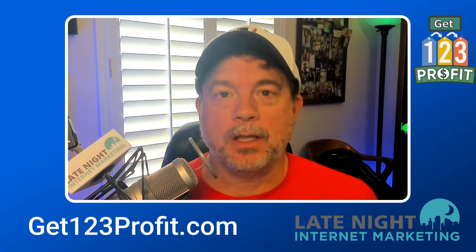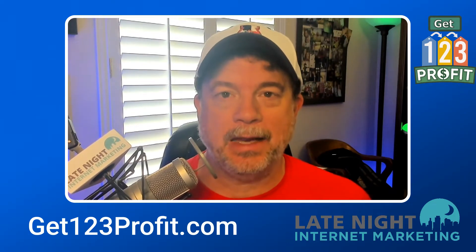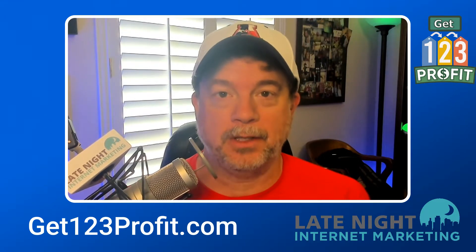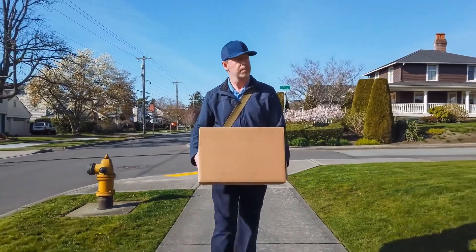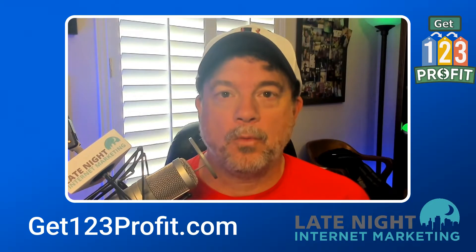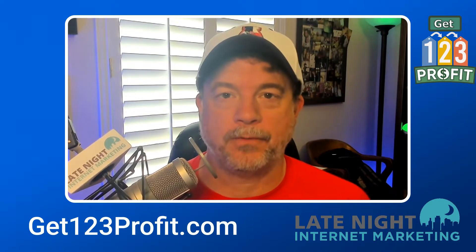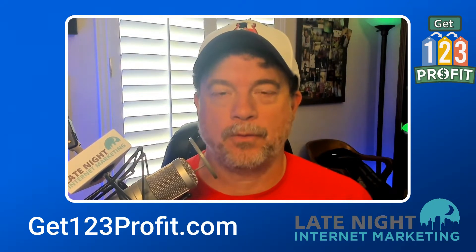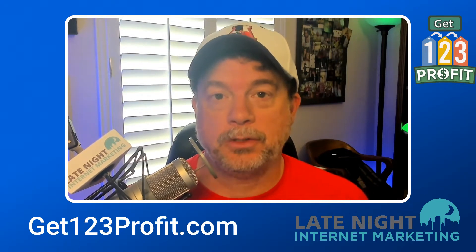Every one of these online business programs that you see offered each year from Steve and Aiden have some sort of underlying, usually very profitable and fantastic business model — whether it's print on demand, drop shipping, or advertising through interrupt marketing on Facebook. One way or another, there's something special about the programs that they offer. Usually what they do is they focus on something that is apart from what everyone else is teaching in the marketplace. This year for 123 Profit, they're going to be teaching something called CPA Marketing or CPA Affiliate Marketing.